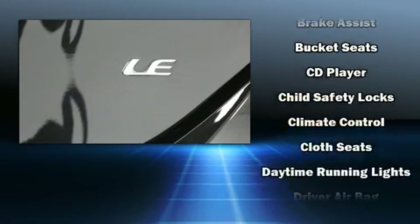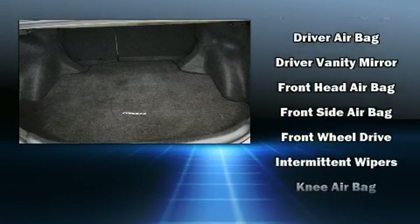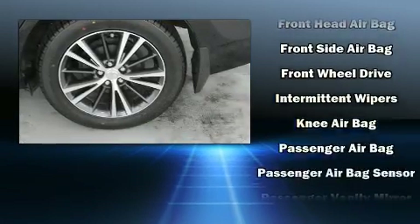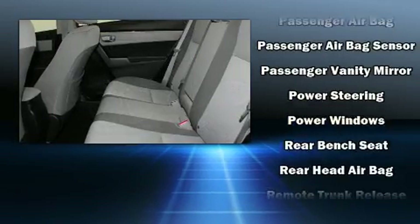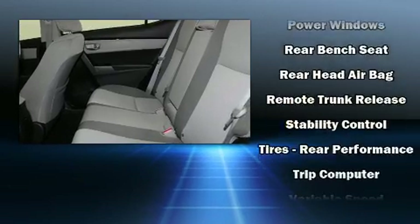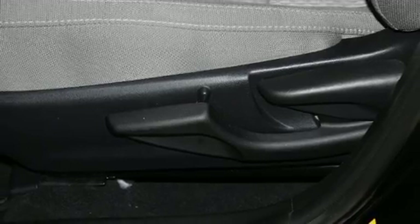Toyota also prioritized safety and security by including dual front impact airbags with occupant sensing airbag, front side impact airbags, brake assist, a panic alarm, and ABS brakes. With electronic stability control supplementing mechanical systems, you'll maintain precise command of the roadway.